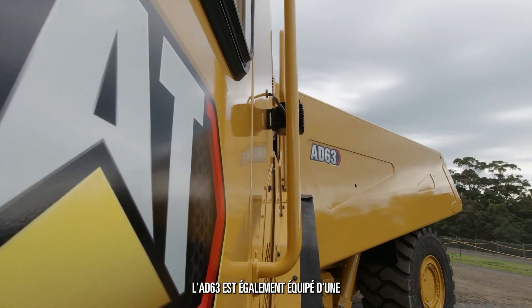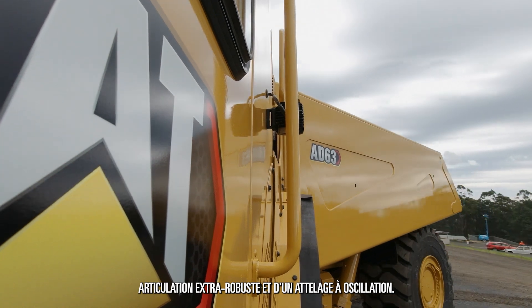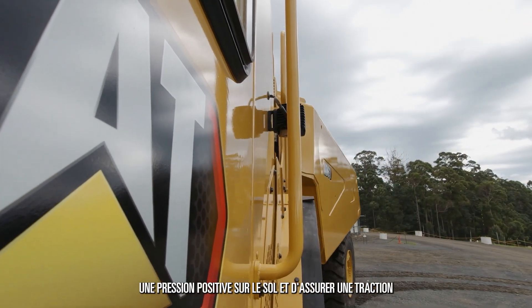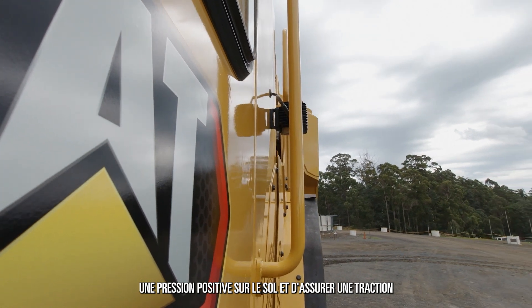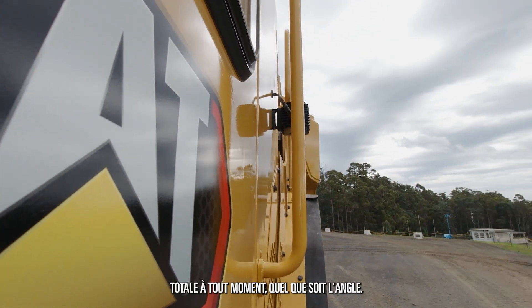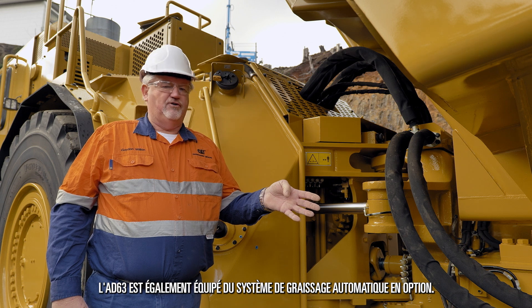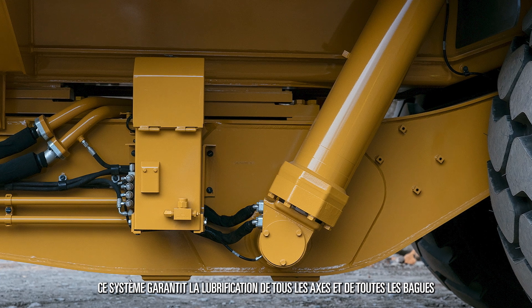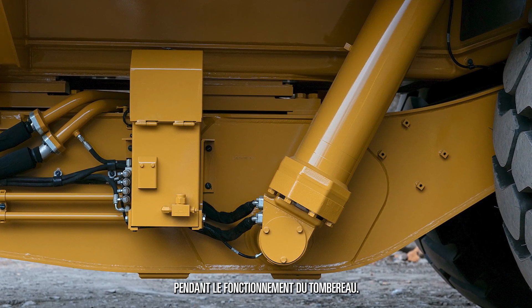The AD63 is also equipped with a heavy-duty articulation and oscillation hitch. This ensures that all four wheels maintain positive ground pressure, maintaining full traction at all times regardless of the angles. The AD63 is also fitted with the optional auto lube system, which ensures that all the pins and bushes are lubricated during the operation of the truck.